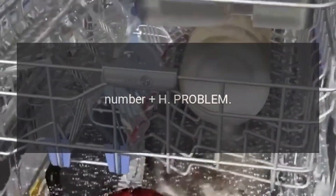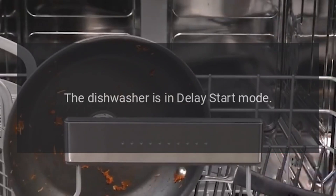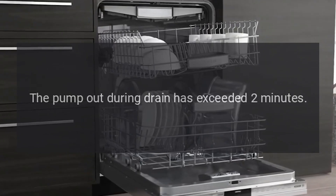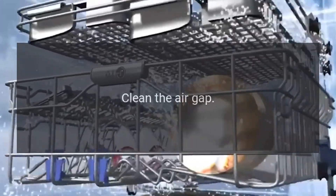Error codes: Code H — problem: the dishwasher is in delay start mode. Fix: for more information on this feature, please view the dishwasher delay start option. Code C1 — problem: the pump out during drain has exceeded two minutes. Fix: clean the air gap.